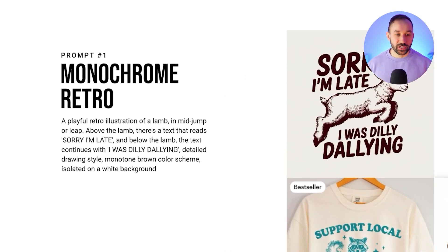The prompt reads: a playful retro illustration of a lamb in mid jump or leap. Right there at the start you can change out the topic of lamb to other animals or niches, and be as descriptive as you can with the pose. Above the lamb there's text that reads 'sorry I'm late' and below the lamb text that continues 'I was dilly-dallying.' You can easily swap out those two text placeholders to fit other phrases, and it ends with a detailed drawing style, monotone brown color scheme — swap out the word brown for other colors.